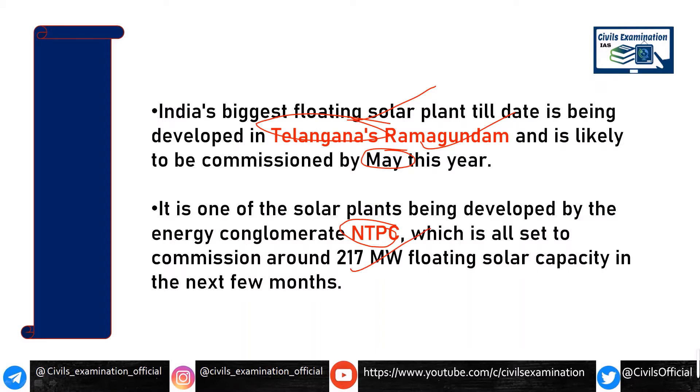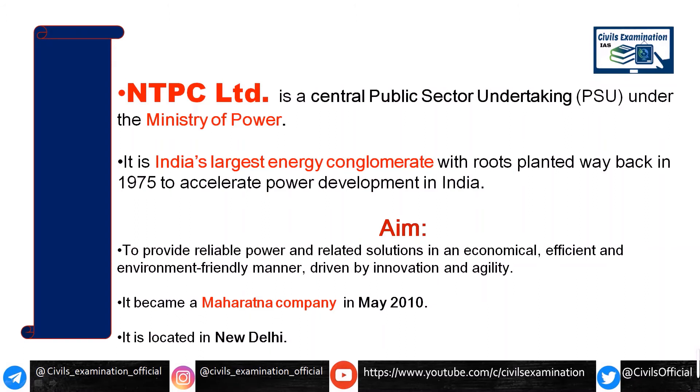Now let's see what NTPC is about. NTPC is a central PSU — Public Sector Unit — under the Ministry of Power. It is one of the largest energy conglomerates, meaning different companies have a share in one company. It was established back in 1975 in India for power development, with the aim of building reliable power plants.